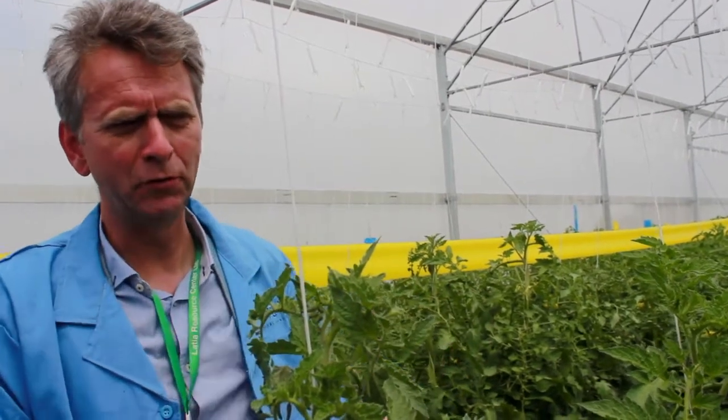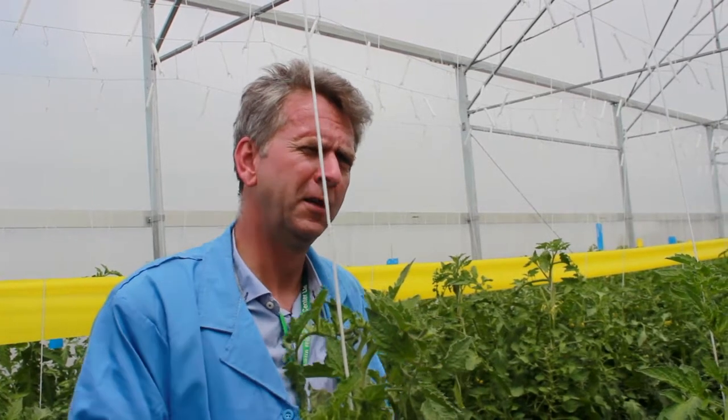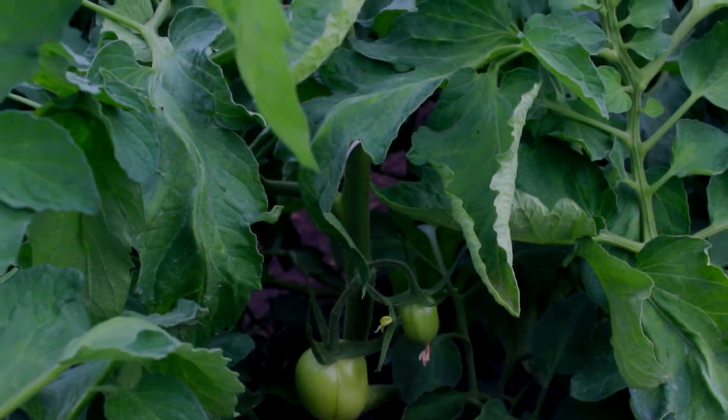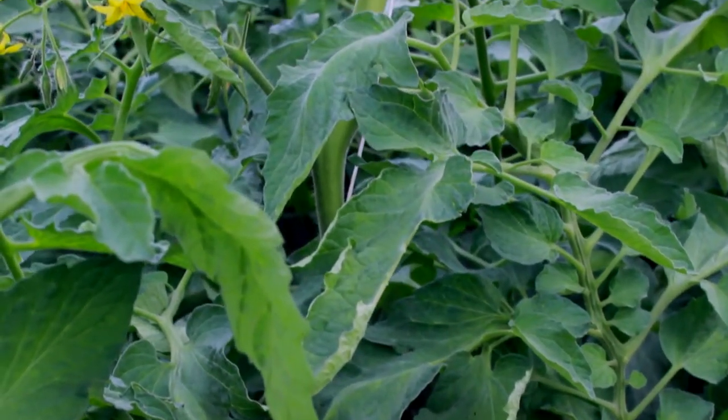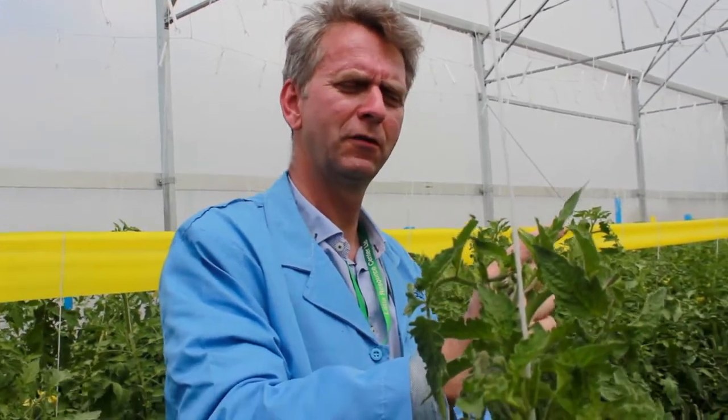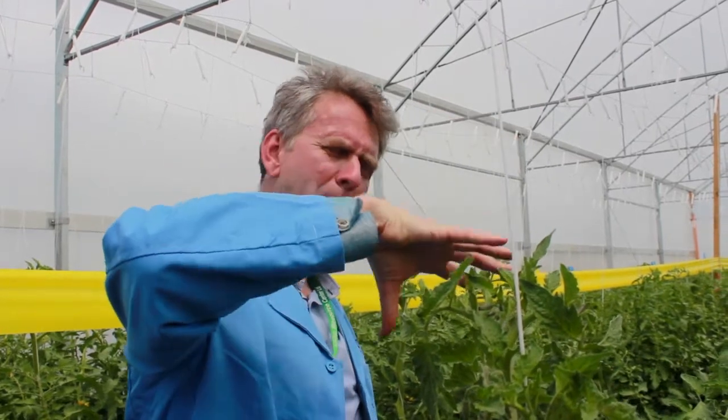One reason we can achieve this is that we ordered larger plant material. We wanted plants with a larger root ball, so we asked the plant grower to replant the seedlings — once germinated and grown to about 3 cm — into a larger pot, then grow them for another 4 to 5 weeks in the nursery. This results in a larger, stronger plant that more easily establishes itself and faster starts producing tomatoes.